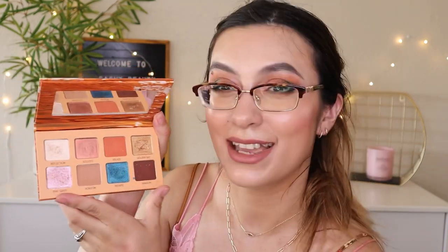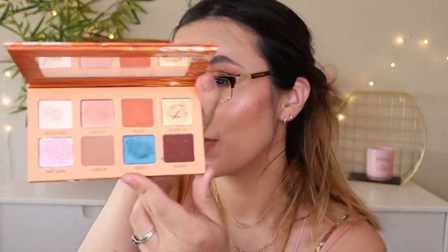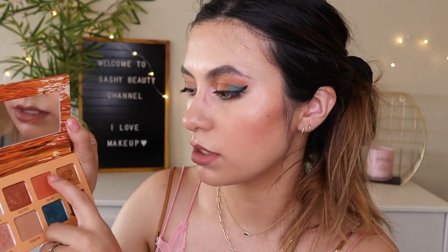Next is the Beauty For Real Golden Hour Palette — a pretty new release from about a month and a half ago. This palette is so pretty — I really love the color story. It has that summer look with oranges, goldish tones, and especially a beautiful blue shade. For today's look I actually used this palette — I used almost all the shades except three. The blue shade is gorgeous, and the orange matte is such a pretty color.